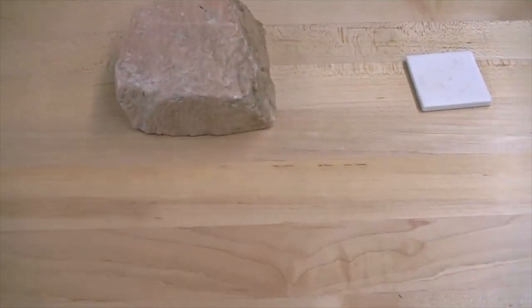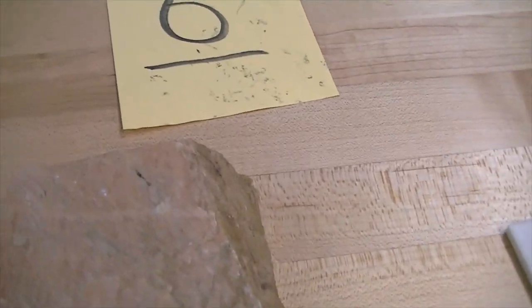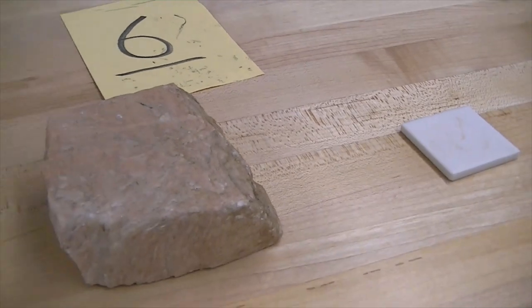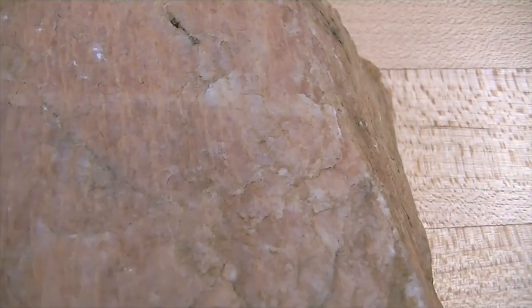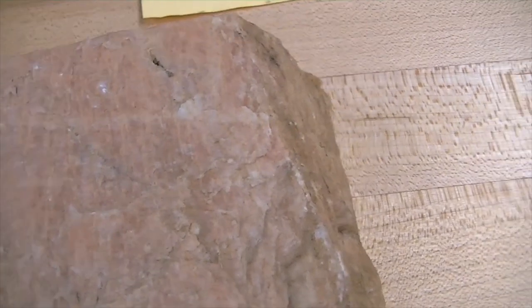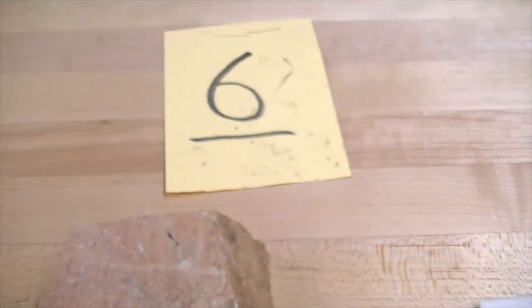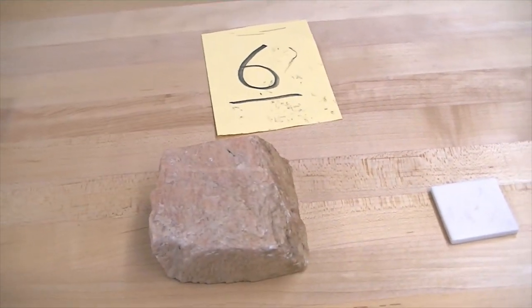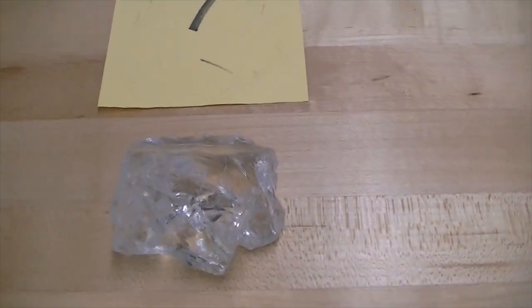Now we're going to look at mineral number six. This is an important rock-forming mineral — potassium feldspar, K-spar. Good cleavage, salmon pink color. K-spar does not have striations; it has growth lines on it, and people often confuse these linear features with striations. But these are not striations — striations don't touch one another, whereas these lines do touch and intersect one another. So this mineral is potassium feldspar, or better known as K-spar. It's a very hard mineral with a hardness of seven and scratches glass very easily.